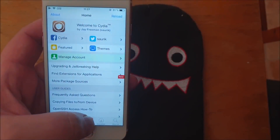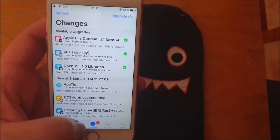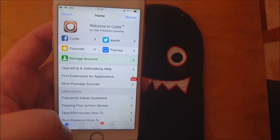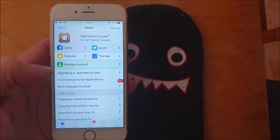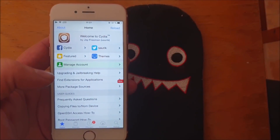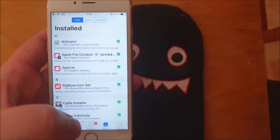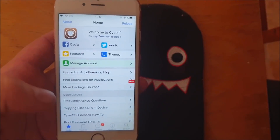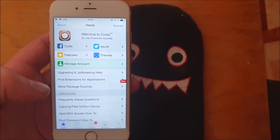It just needs to update the sources. There's an error, so I'm going to try and hit reload. Hopefully that error message will be done. And there we have it — now it's working perfectly fine. That's how easy it is to jailbreak the new iOS 12.4.1.